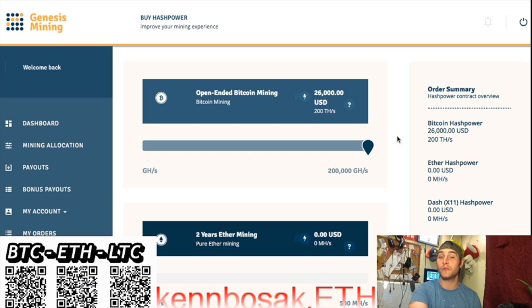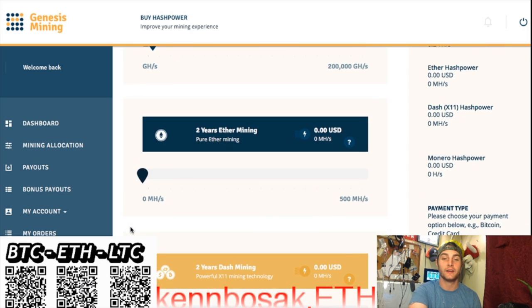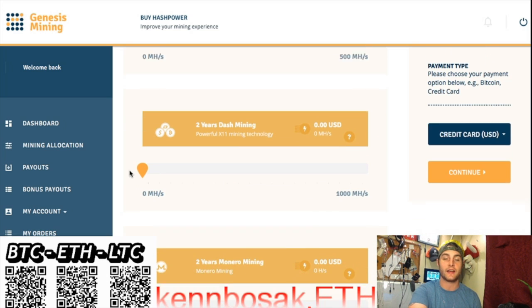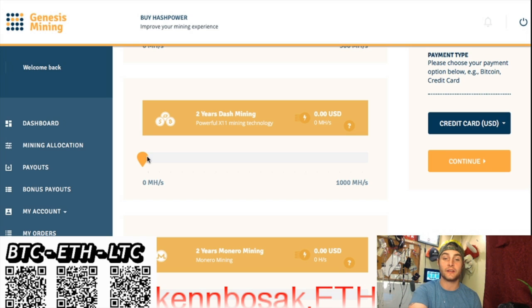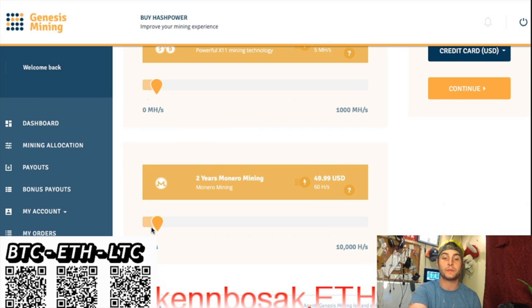So if you do this, please make sure you use my discount link. We'll do $30 on Bitcoin. Ethereum is available as well, so we'll do $30 there. Dash is available — let's get $30 worth of Dash, and Monero is becoming ever so popular and theirs is $50.